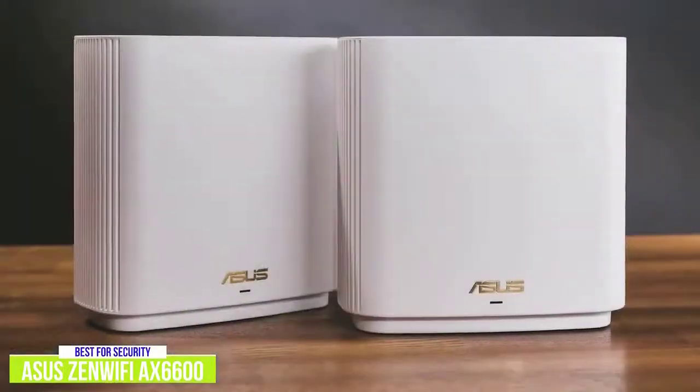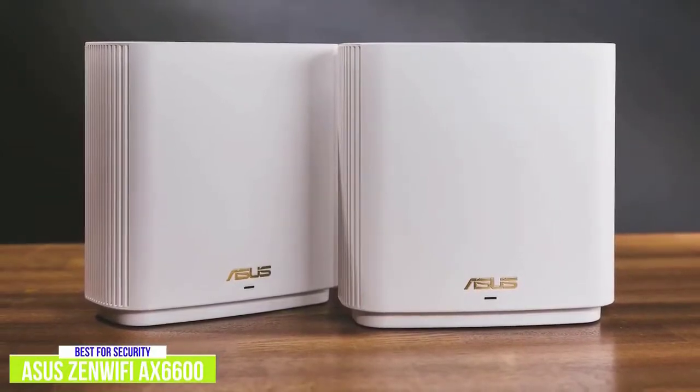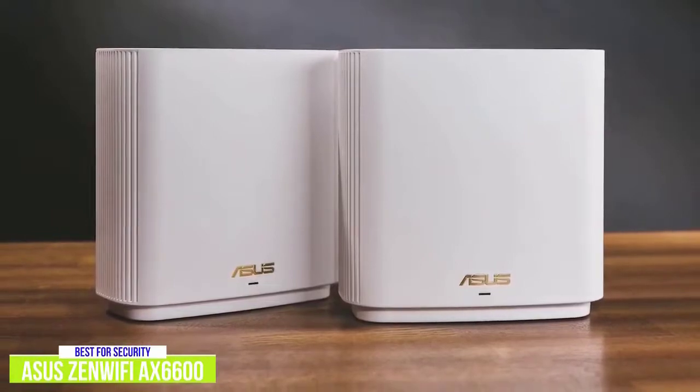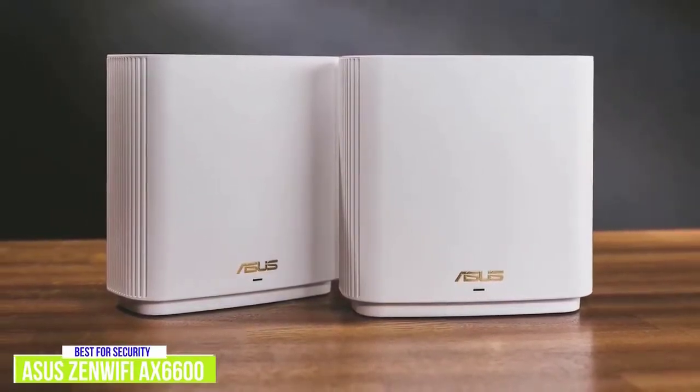The ASUS Zen Wi-Fi AX6600 tri-band mesh Wi-Fi 6 system brings a lot to the table, including tri-band, Wi-Fi 6, and more importantly, enhanced security for those that want exceptionally fast connections as well as top-of-the-line online security to match.